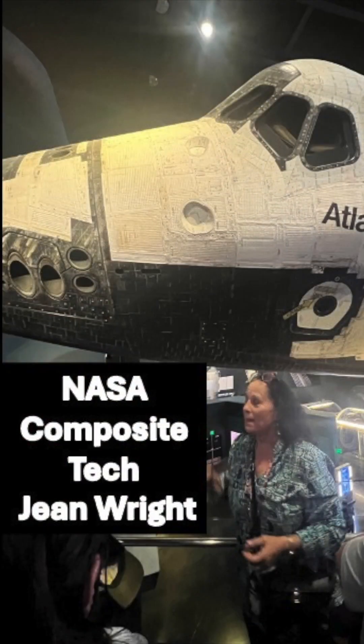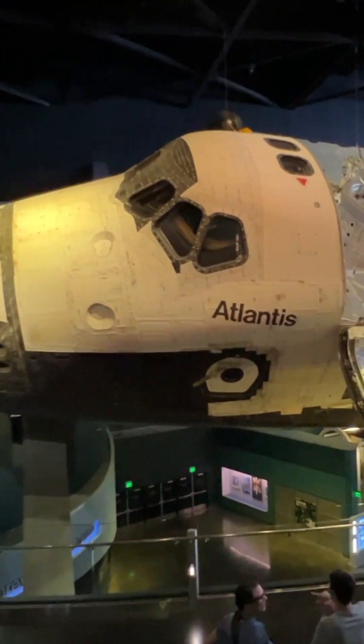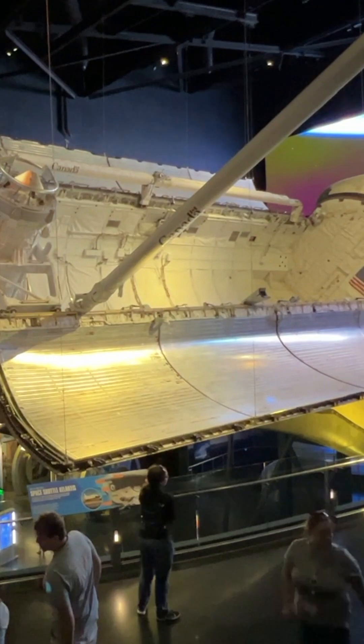NASA hired a team of seamstresses for the job, who created, installed, and maintained the shuttle's blankets until the end of the Space Shuttle program in 2011.